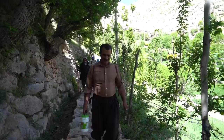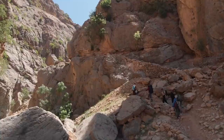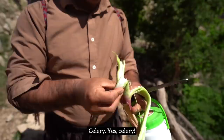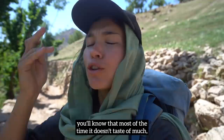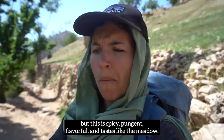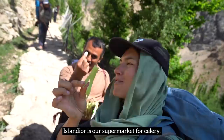This apparently is wild celery. If you've ever had celery from the supermarket, you'll know that most of the time it doesn't taste of much — but this is spicy, pungent, flavorful, and tastes like the meadow. Esvandjar is our supermarket for celery, yes.